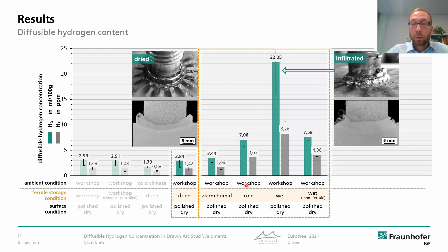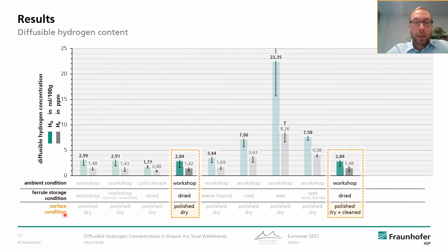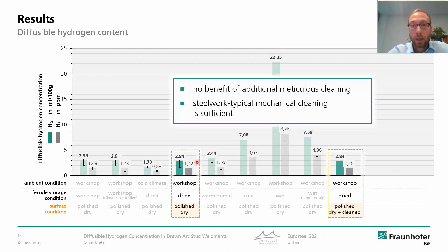However, any contamination of the ferrules with water may result in poor weld quality and leads to high HD. So these ferrules definitely need to be redried. And if there are certain concerns regarding water contamination of the ferrules, they can be modified by applying hygroscopic substances to ensure good weld quality and lower HD values. As reference for surface condition, we welded on surfaces that were chemically cleaned and dried additionally. The resulting HD is in the same range as welding on blank surfaces, so there is no benefit of additional meticulous cleaning — steelwork-typical mechanical cleaning is sufficient.